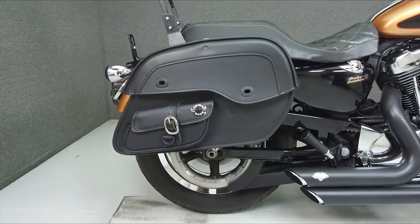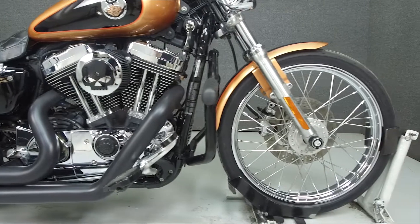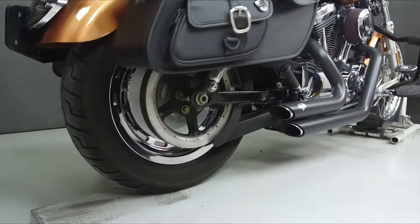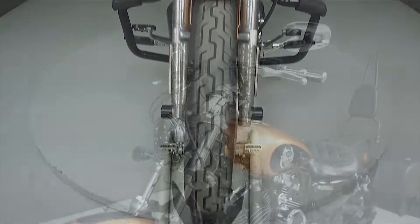Powered by a 1200cc V-twin engine with a 5-speed transmission, the Sportster puts out 67 horsepower at 5,600 RPM and 72 foot-pounds of torque at 4,300 RPM. It has a seat height of 26.3 inches and a dry weight of 562 pounds.